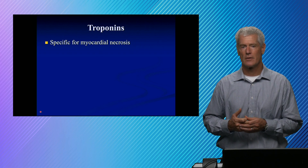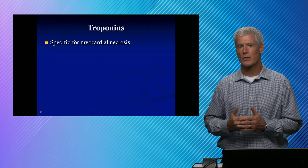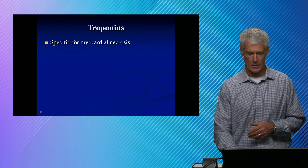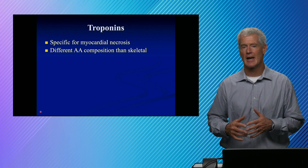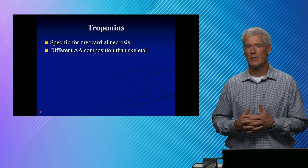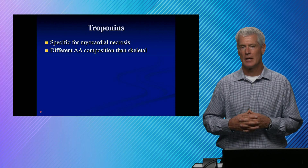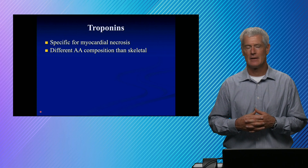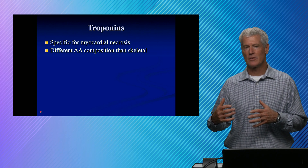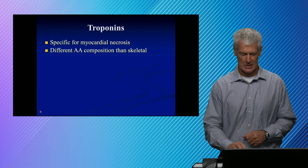Troponins are necrosis markers. The natriuretic peptides are stretch markers — they're volume overload markers. Today we're talking about biomarkers for necrosis, and that's the troponins. They're saying that myocytes are dying, and any time myocytes are dying, that's not good. Why are the troponins so good? Because the amino acid composition of troponins in skeletal muscle is different than that of cardiac muscle. We now have proteins with amino acids that are specific for the myocardium, and we can develop antibodies against them to have cardiac-specific tests.